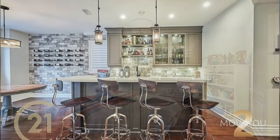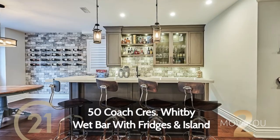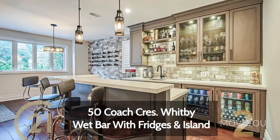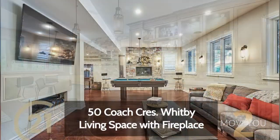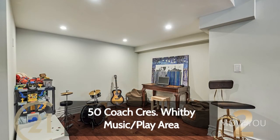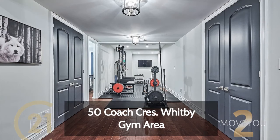As you'd expect, the basement does not disappoint. It's got a gorgeous bar with an island and bar fridges, a living space with a fireplace, pool table section, play area, and a gym.